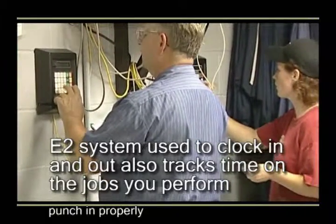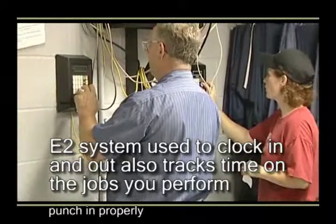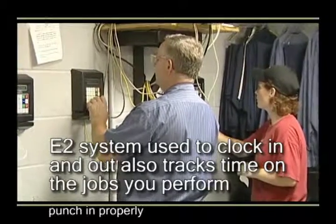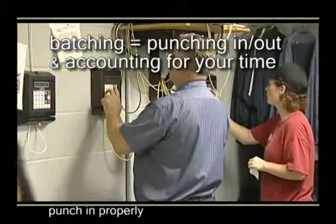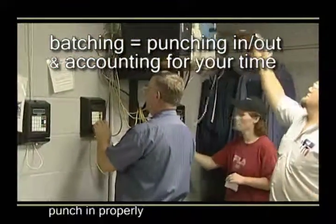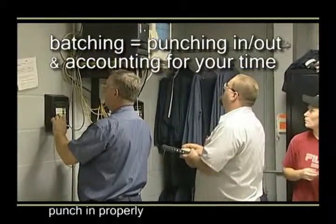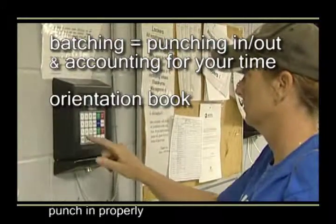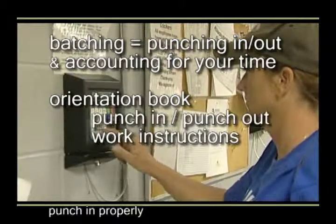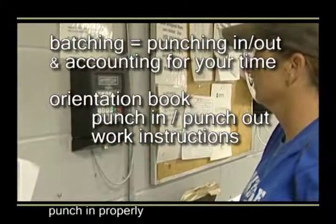The E2 system you use to clock in and clock out is also used to track your time on the particular job or jobs you perform during a shift. Knowing how to punch in and account for your time is what we call batching. Properly batching is another key to your success here. Complete instructions for punching in and out and for batching are available in the orientation book located in the break room, on documents called Punch In/Out Work Instructions and Time Tracking.